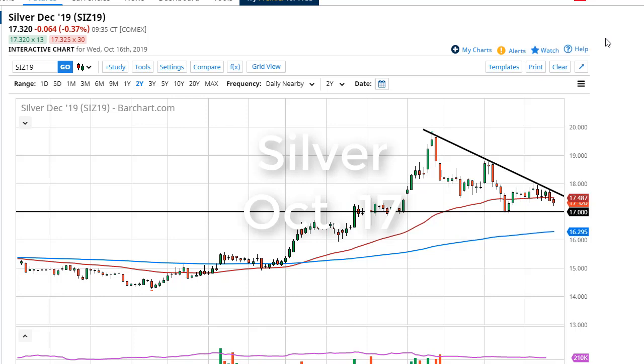From FX Empire, this is Chris taking a look at silver. This is probably one of the more interesting charts I'm following today, because although we are starting to see a little bit of a pushback from the lows of the session, you can see that I have a couple of lines drawn.